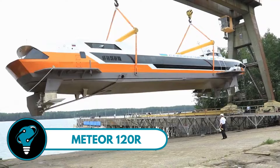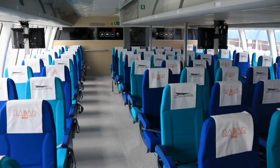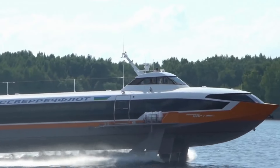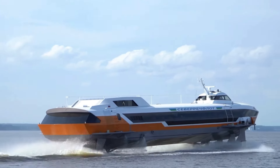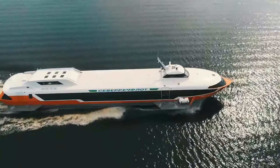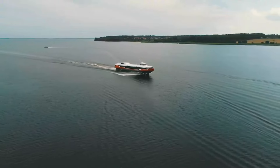Meteor 120R — this marvel of modern engineering isn't just any boat; it's a high-speed hydrofoil designed to whisk 120 passengers and four crew members across rivers at breathtaking speeds. Envision covering up to 600 kilometers without a break, all while enjoying the comfort and safety of a vessel born from the genius minds at Alexis Hydrofoil Design Bureau. Launched by Russian specialists, the Meteor 120R combines tradition with cutting-edge technology.